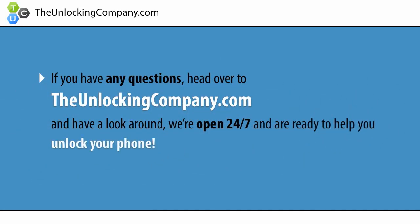If you have any questions, head over to unlockingcompany.com and have a look around. We're open 24/7 and are ready to help you unlock your phone.